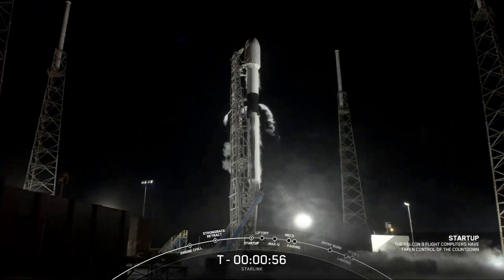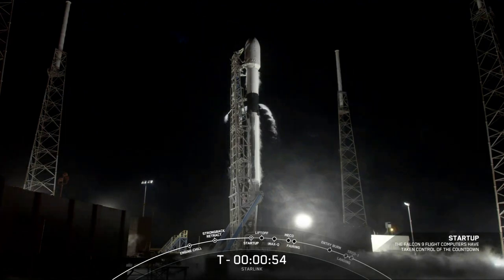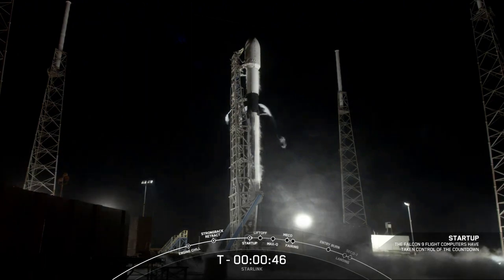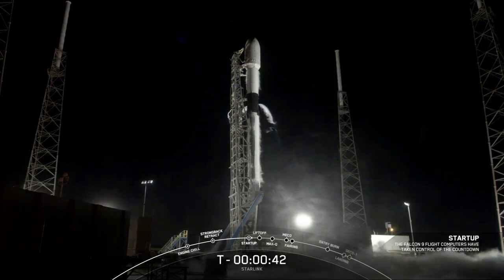Falcon 9 is in startup — we've heard that startup call out and we're now waiting for that final go for launch call out from our launch director. Falcon 9 Starlink LD is go for launch.